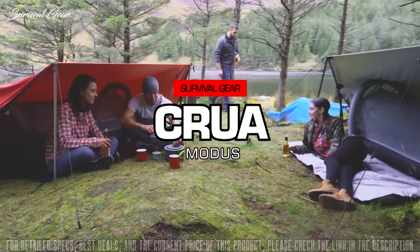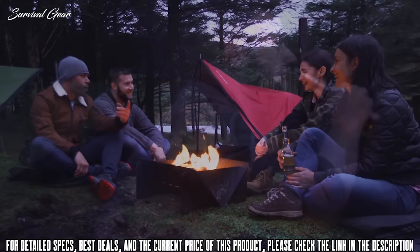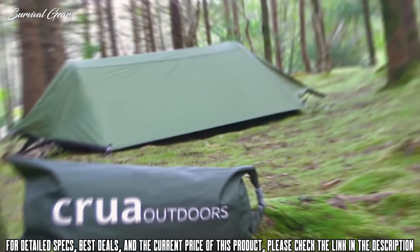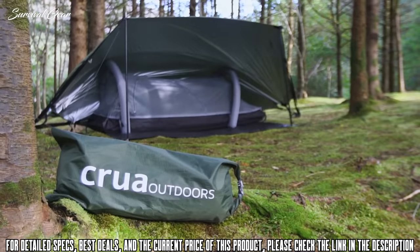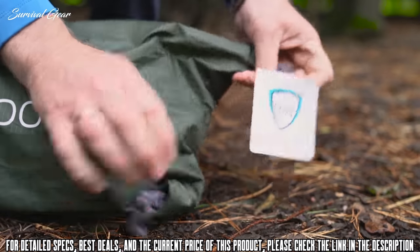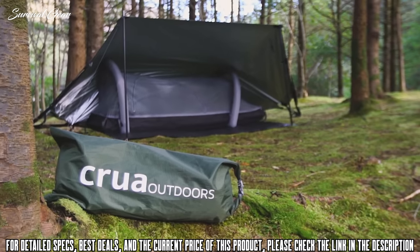Camping is more than sleeping. There's the morning coffee with a good book, the afternoon nap, the evening hangout, and the general chill. This is Modus, an all-in-one camping system for every camping moment. The base of Modus is of course the tent — because when you think camping, you think tent — but the Modus tent is more than just a tent.